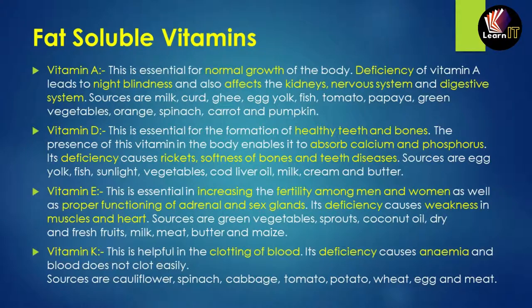Fat-soluble vitamins are of four types: A, D, E, and K. Vitamin A is essential for the normal growth of the body. Its deficiency leads to night blindness and can also affect the kidneys, nervous system, and digestive system. Sources include milk, curd, ghee, and yogurt.